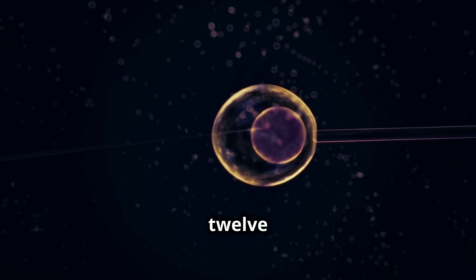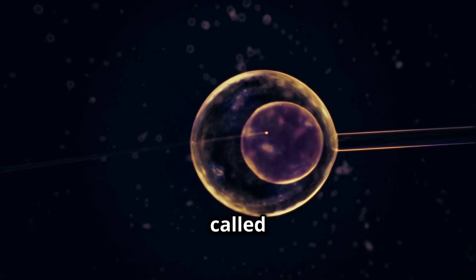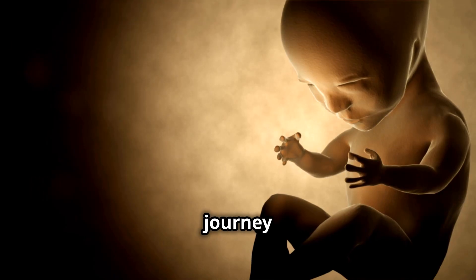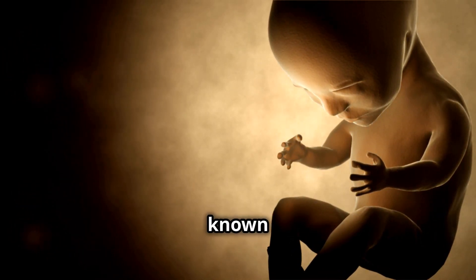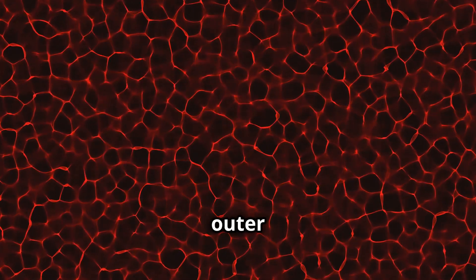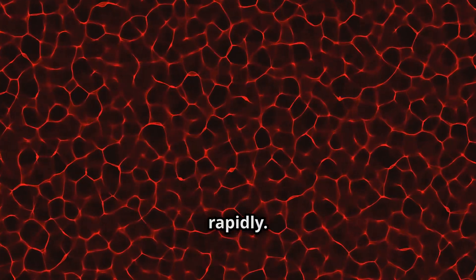Around 6 to 12 days after fertilization, the developing embryo, now called a blastocyst, reaches the uterus. It must now implant itself into the uterine lining, a process known as implantation. As soon as it makes contact with the uterine wall, special cells from the outer layer of the blastocyst, known as trophoblast cells, start multiplying rapidly.